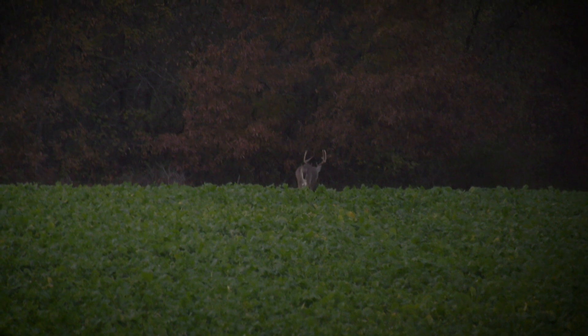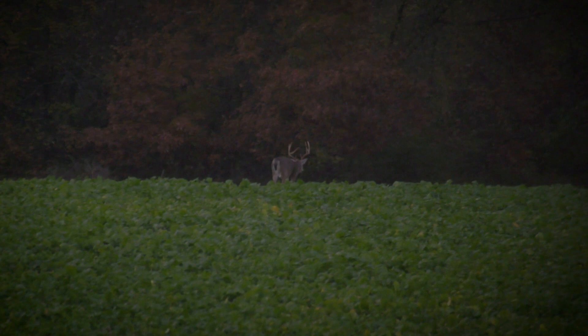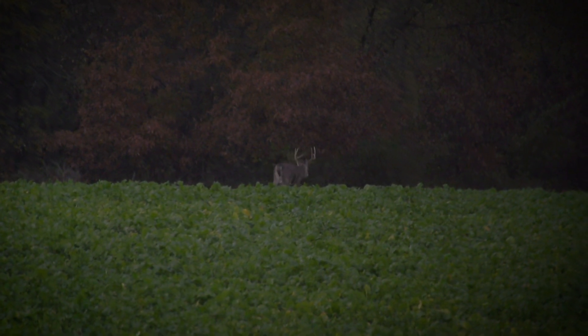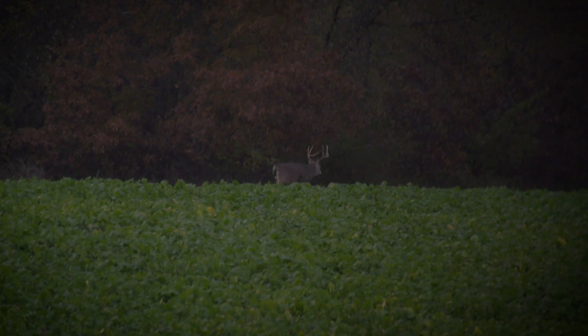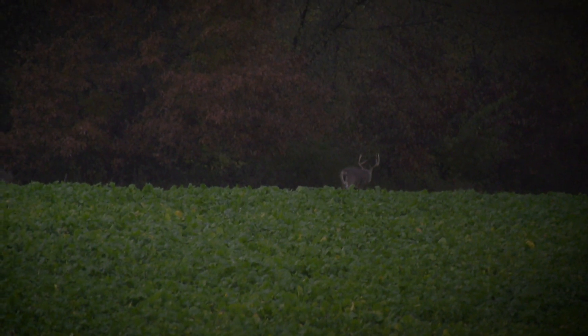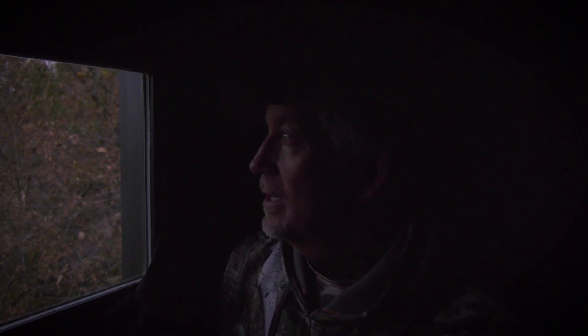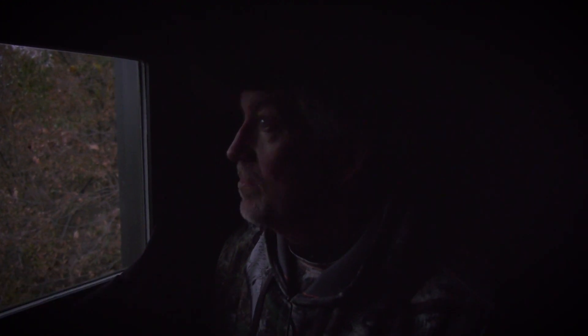He's a 140-inch 8-point, ain't he — maybe 145 — going down the way. That's a good looking deer. Well, we finally saw a decent shooter, a decent buck. I'd guess he's a 140-inch 8-point; he's a nice deer, big and tall. We watched him walk right down towards that other block line, that other box. Two evenings in a row we've seen two pretty good bucks right here at dark, so having seen that tonight, we'll see what happens.